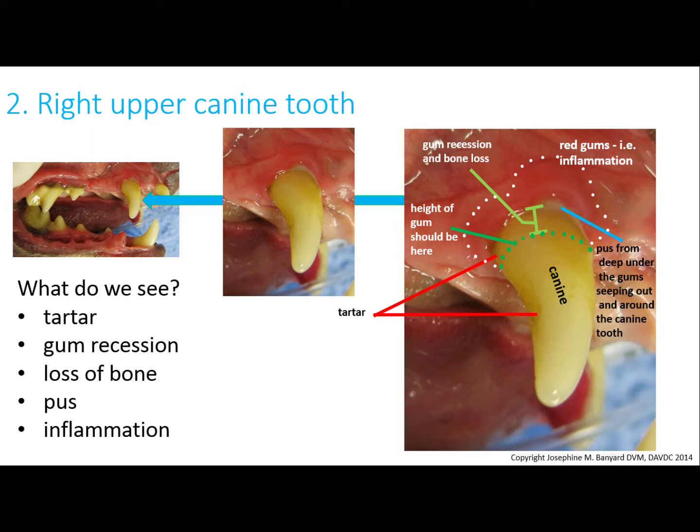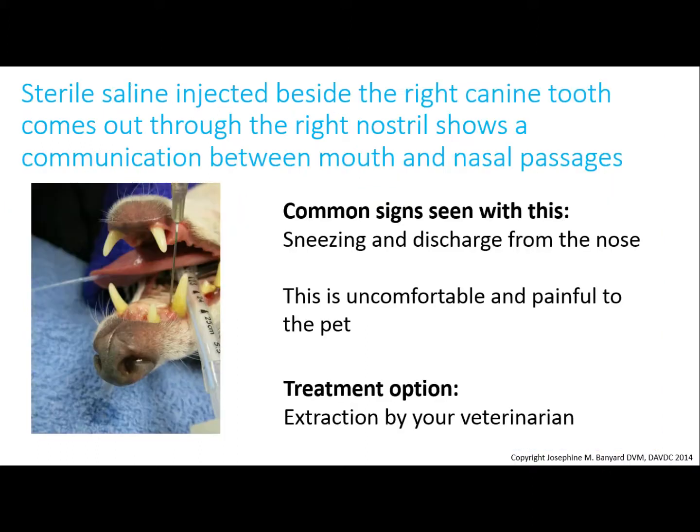Looking at the canine tooth, you can now probably recognize the tartar, the gum recession, loss of bone, the pus, and the red gums showing inflammation — this is a really painful tooth. When probing around this tooth, the probe sank into a very deep pocket on the inside of the canine tooth.